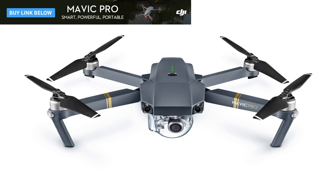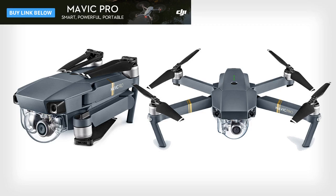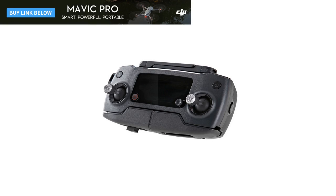The DJI Mavic Pro is DJI taking its thunder back. Like the previously announced GoPro Karma, the Mavic Pro is a full-featured aerial photography drone that can be folded up. But where the Karma fits in a backpack, the Mavic Pro is tiny enough to fit in a back pocket, and weighs just 1.65 pounds. Just because the Mavic Pro is tiny doesn't mean it's crappy, like other small drones.